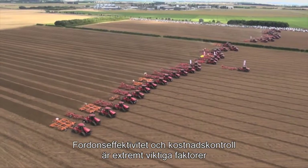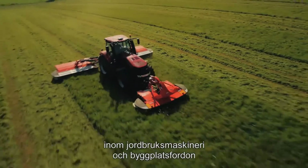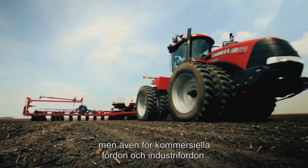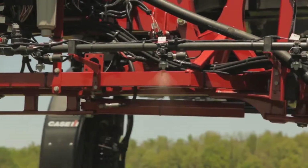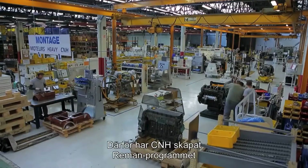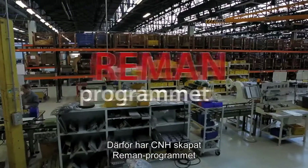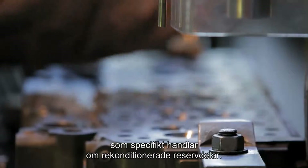In the world of agricultural machinery and construction vehicles, as well as commercial and industrial vehicles, vehicle efficiency and cost control are extremely important factors. This is why CNH Industrial has created the Reman program, dedicated specifically to remanufactured spare parts.